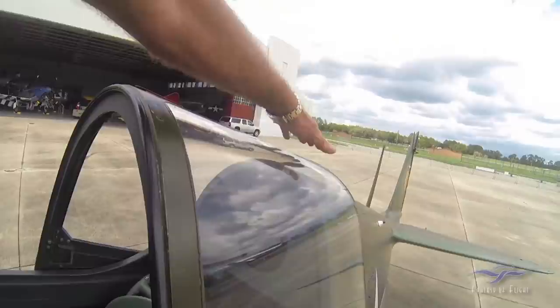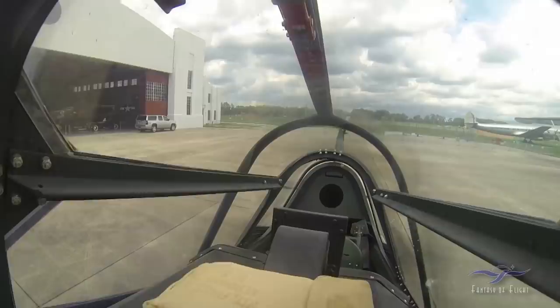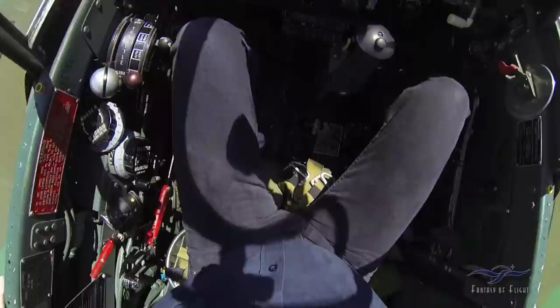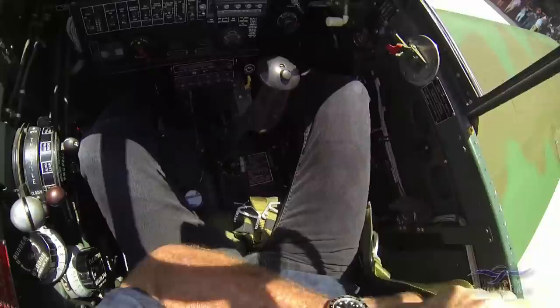We're going to go ahead and close this — make sure it's closed. Okay. And then we've got the front cockpit here — you can see all the way through to the back. Let me throw a helmet up here. The parachute is the cushion.